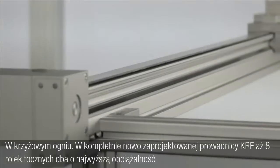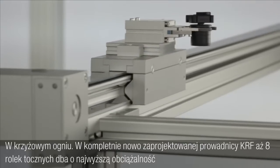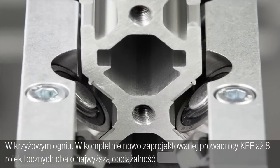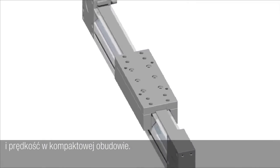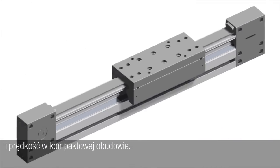The best in design. Eight rollers and a crosswise arrangement in the completely new KRF linear unit ensure maximum load capacity and speed in a compact unit.